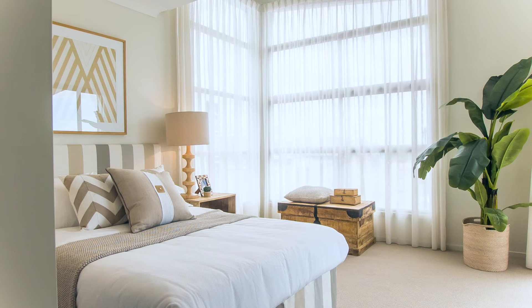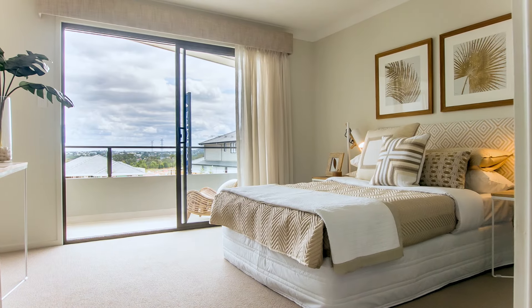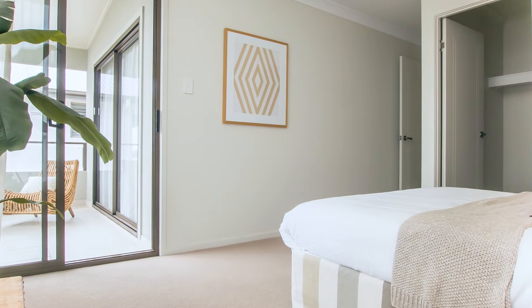Leading through the lounge area to the front of the home, you'll find two large bedrooms, both with walk-in wardrobes and access to the front balcony.